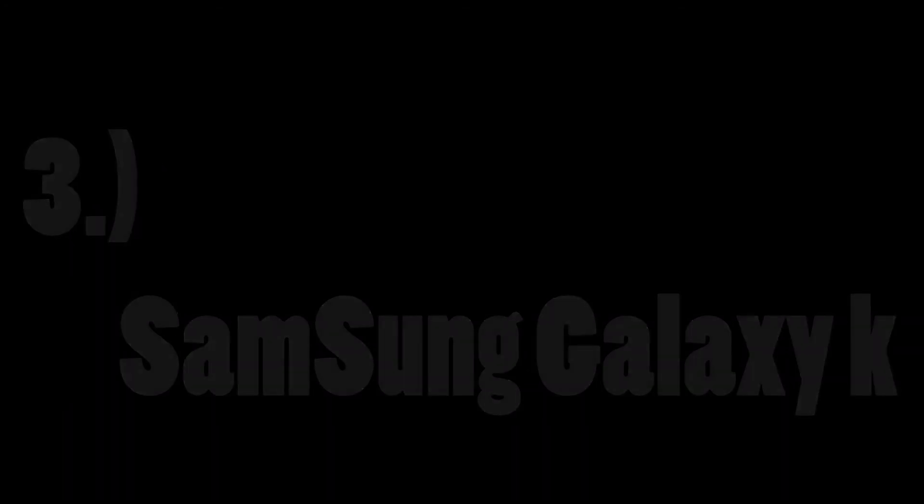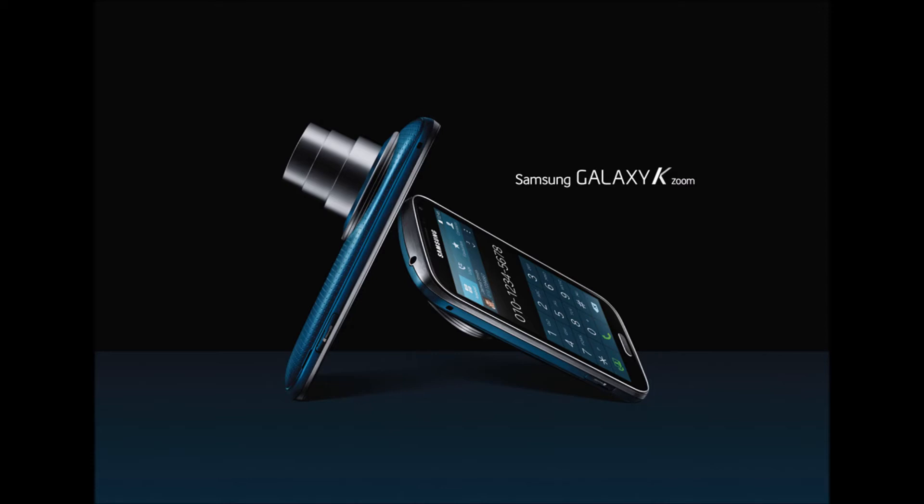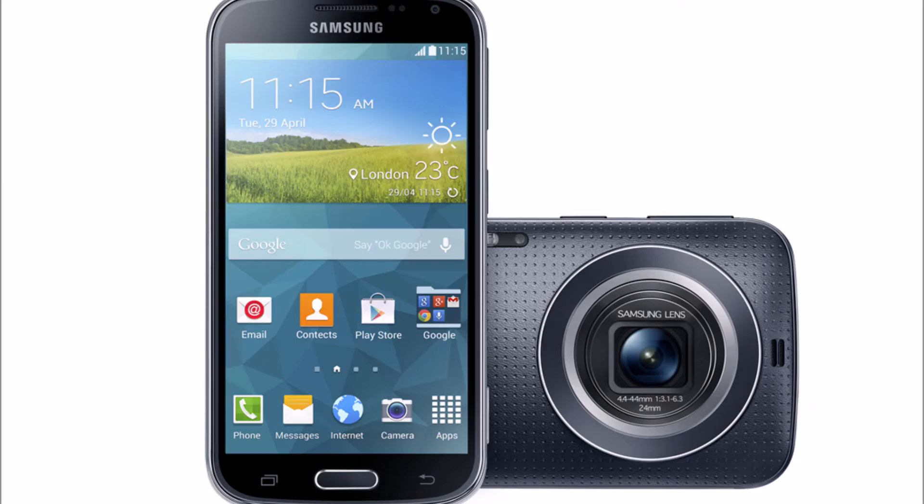At number three, we have the Samsung Galaxy K, also known as the Samsung Galaxy S5 Zoom. It is quite a bulky phone — instead of buying such a heavy phone I would rather prefer to buy a DSLR camera — but still, in terms of image quality, this phone is quite amazing. It has a 20.7 megapixel rear-facing camera with a resolution of 5248x3936 pixels. It has both auto and manual focus, and 10x optical zoom which can be used to photograph far objects. It has both Xenon and LED flash, and its sensor size is 1/2.3 inches.